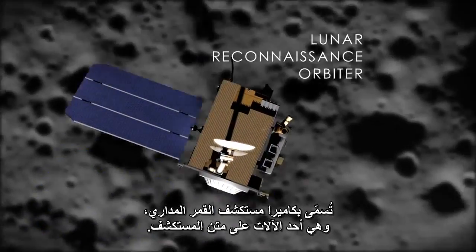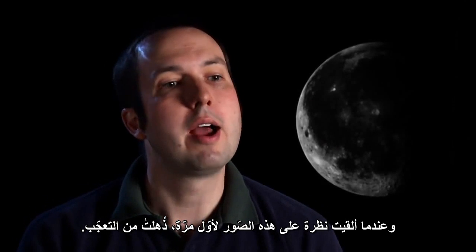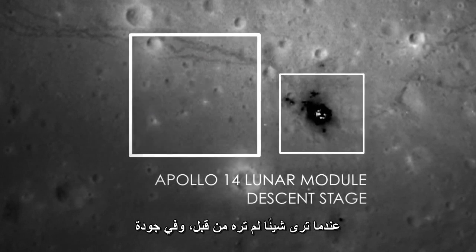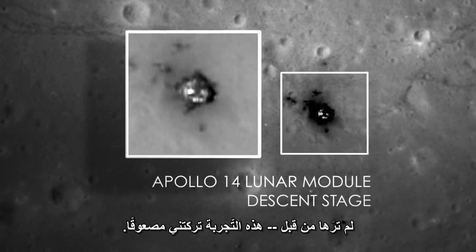It's an instrument on the LRO mission. When I first took a look at these images, my jaw dropped to the ground. When you see something that you've never seen before and in a quality that you've never seen before, it really just made me speechless.